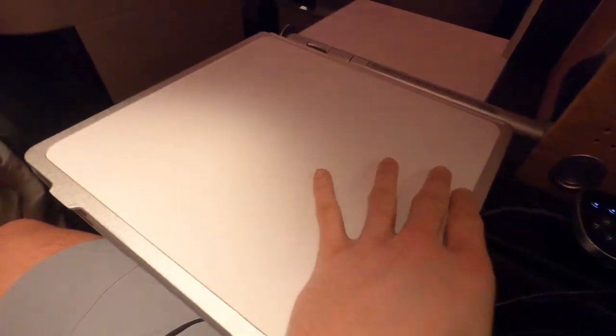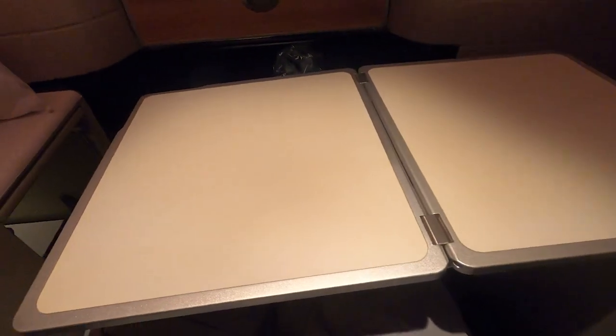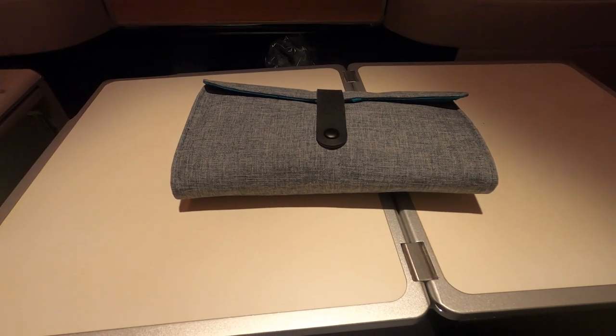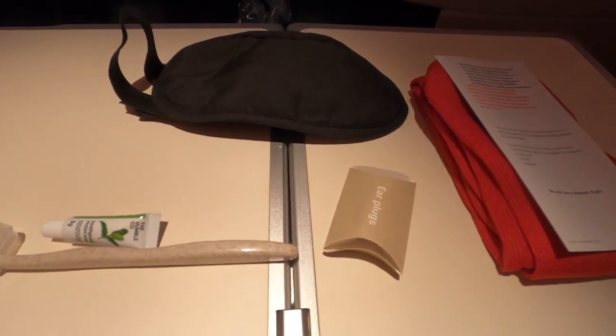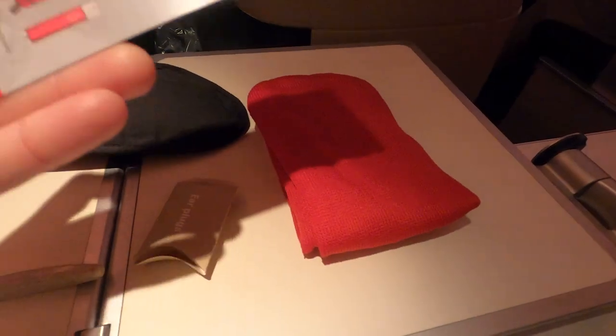An amenity kit is provided, but it wasn't the Swiss metal box as normally provided. It's nice, but a very basic kit that just carries the bare essentials. It includes socks, earplugs, toothbrush and toothpaste, an eye mask, and a discount code for some branded travel wear.